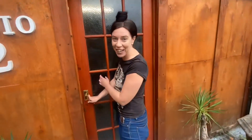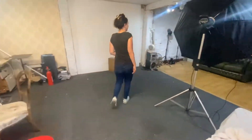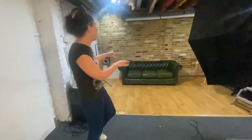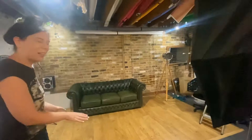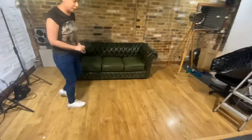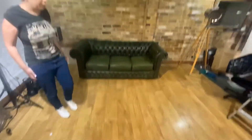This is Studio 52, come in and see what we have in store. Here we have the green couch, that is amazing, and also the brickwork, that is really awesome as well — really great for shooting. You've got the wooden floor as well, we did some lying down shoots and that came out really, really nice.